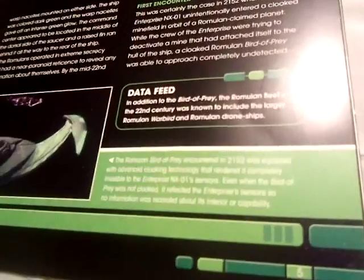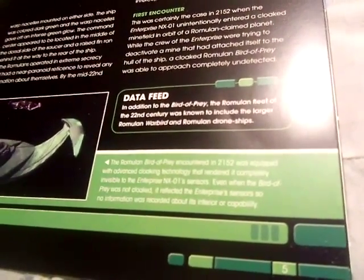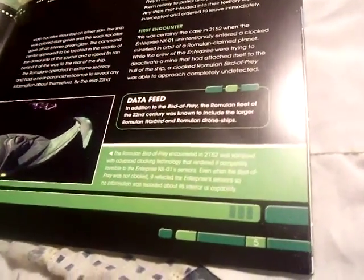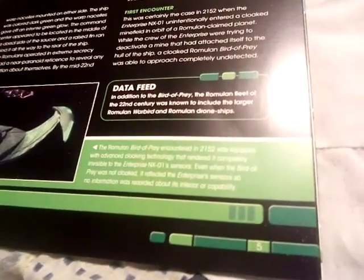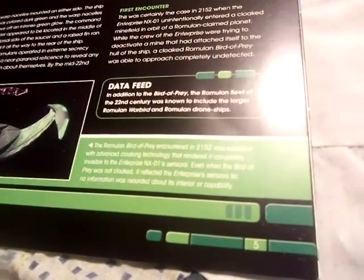The Romulan Bird of Prey encountered in 2152 was equipped with advanced cloaking technology that rendered it completely invisible to the Enterprise NX-01's sensors. Even when the Bird of Prey was not cloaked, it deflected the Enterprise sensors so no information was recorded about its interior or capabilities.